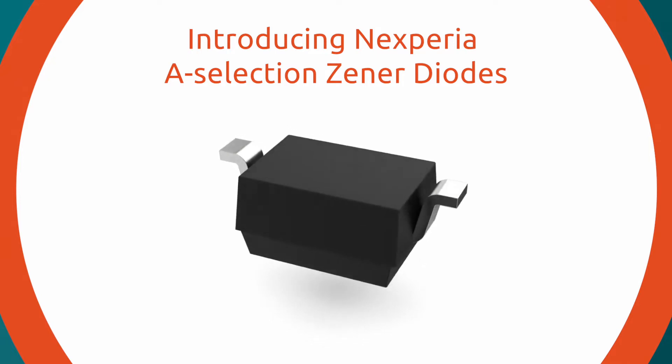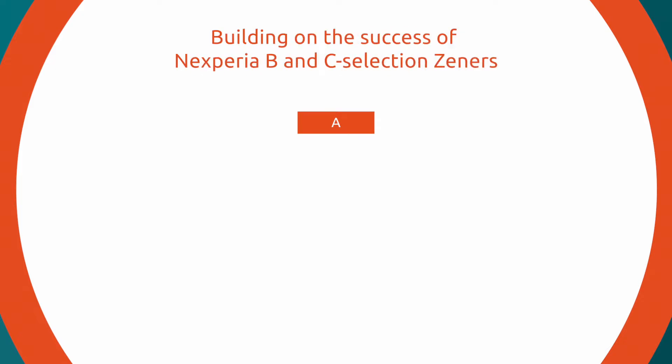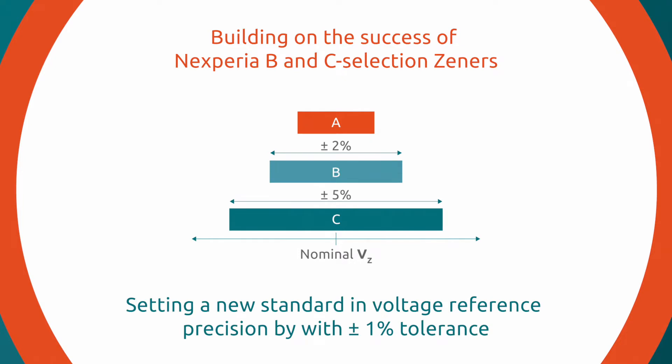With an already extensive portfolio of Xena diode solutions, Nexperia adds A-Selection Xenas that build on the success of its B and C-Selection Xena diodes and set a new standard in voltage reference precision by providing a ±1% tolerance. This makes the Nexperia A-Selection Xena the first of its kind on the market.